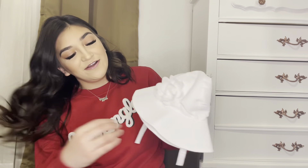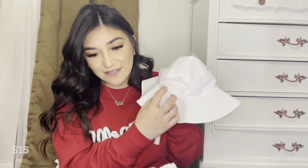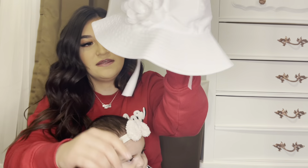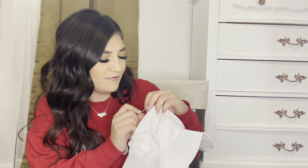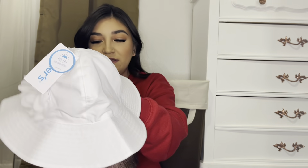Next I got her this cute little floral sun hat — it says size 12 to 24 months. It has a little flower here in the front, little velcro straps, and a tag that says UPF — sun protection 50 plus. So here's your little hat!